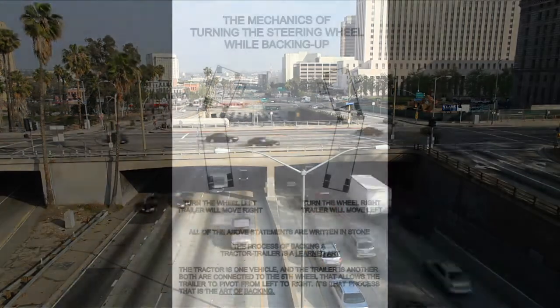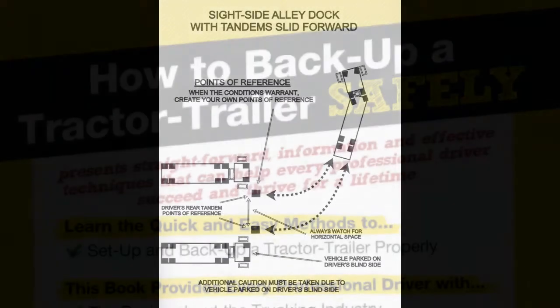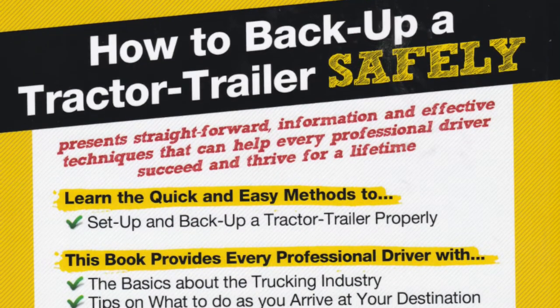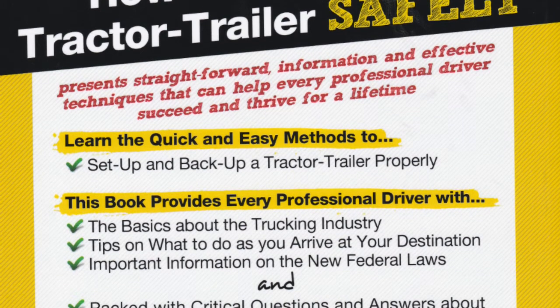This book also contains nine exclusive backup computer illustrated drawings and, as a bonus, there is a section that contains 27 real-world backup questions and answers, and a section on how to get good directions.